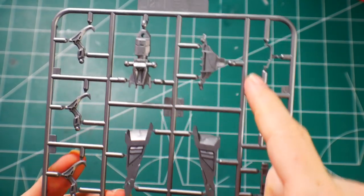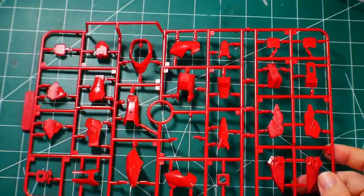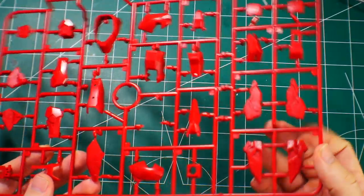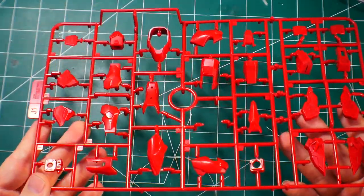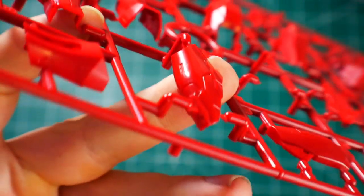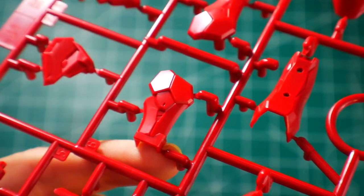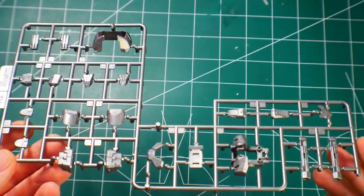Runner I2 is silver parts for the claws and some other silver bits — looks really good. There are two Runner J1s for the skirts and waist parts; the red looks really good. Some of these bits have surface detail on the inside — I might do brown panel lining rather than black since I think it contrasts better with the red.